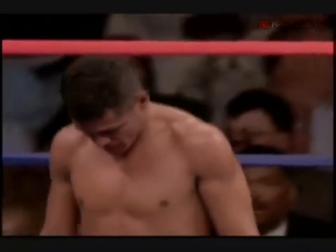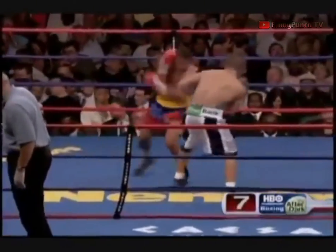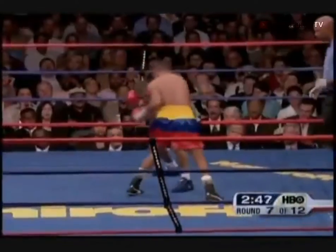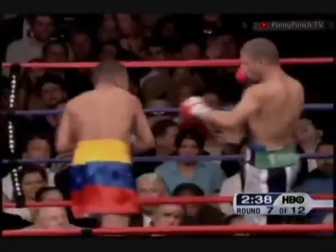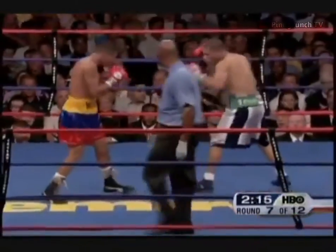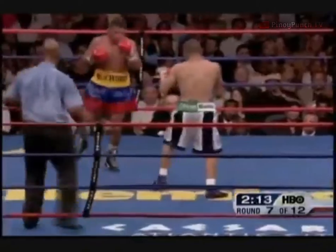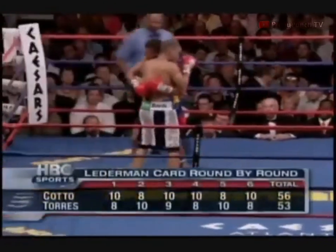What do we have here, folks? He made the critical point — knee went to the canvas. Two-point round for Cotto, in four out of six. A little bit more of a working margin. The action is fast and furious as they trade punches at close range. Harold, how do you have it so far? 56 to 53, four rounds to two — Miguel Cotto.